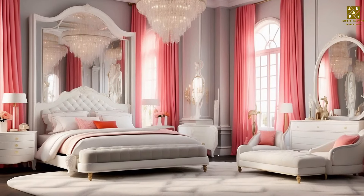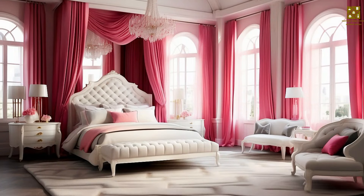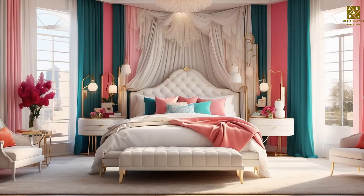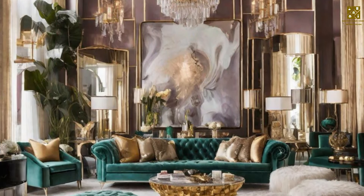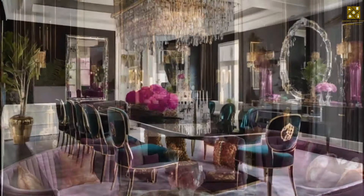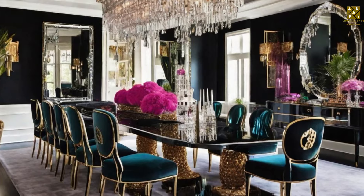Kelly Werstler is a designer who keeps the Hollywood Regency style current by mixing it with neutral tones and balancing retro chic with modern luxury. Miles Redd is an interior designer who combines classic Hollywood Regency design with modern touches, using bold colors and extravagant accessories. Nate Berkus brings the luxury and drama of Hollywood Regency to home design through mirrors, metallic details, and shiny surfaces. These designers have their own unique interpretations, keeping this iconic design movement alive today.